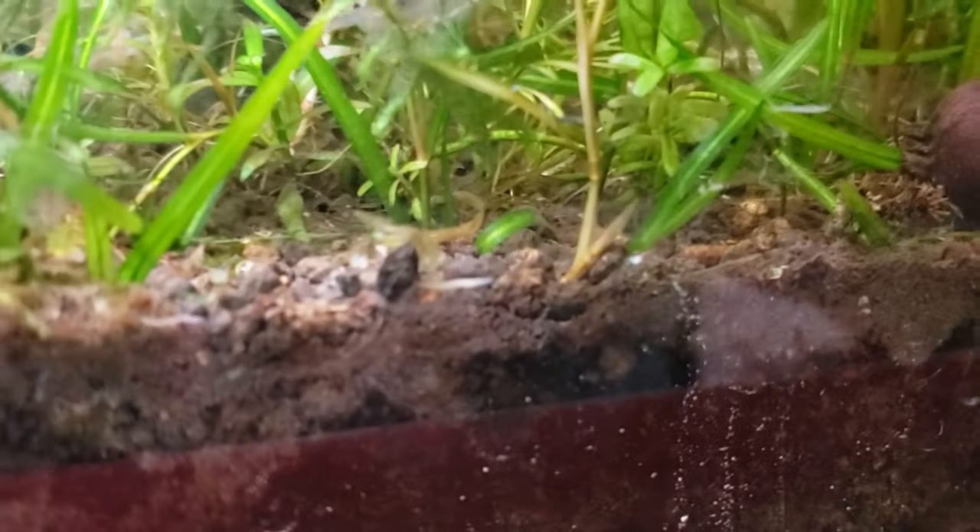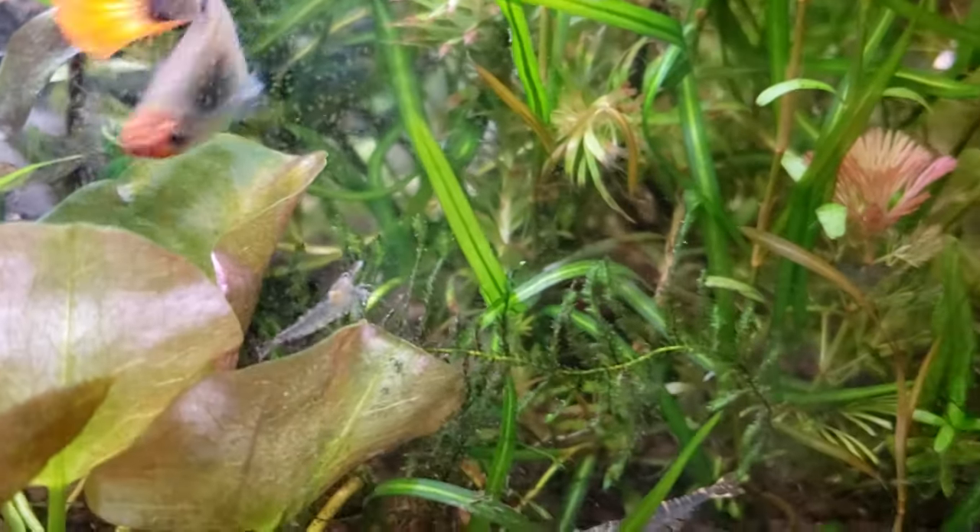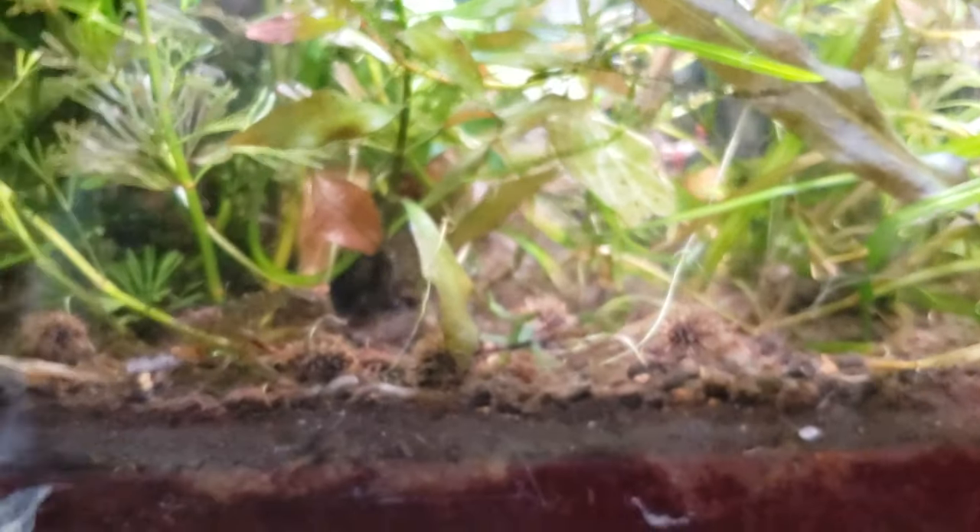There are a couple planaria that have been flushed out of their burrow. Last night when I was watching, they were also eating all the itty bitty baby shrimp because they're scavengers. They don't see well, but they do have incredible sensory organs.